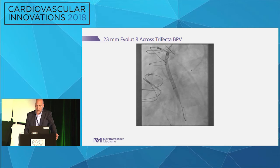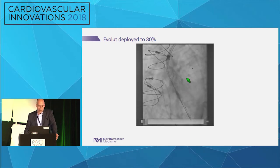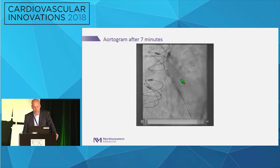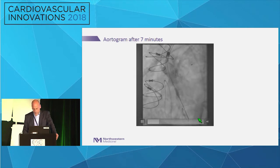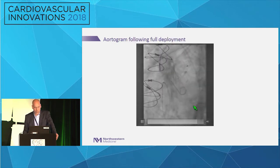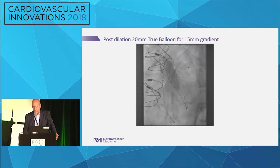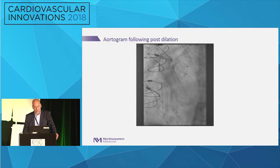Here's the 23 Evolute R across the trifecta valve. Deployed to 80%, the valve looks pretty decent within the trifecta. We waited seven minutes and did an aortogram — very brisk flow down the left main. We fully deployed, did another aortogram, still saw nice brisk flow. We post-dilated with a 20-millimeter true balloon due to a residual gradient of 15. Another aortogram still showed brisk flow down the left main.